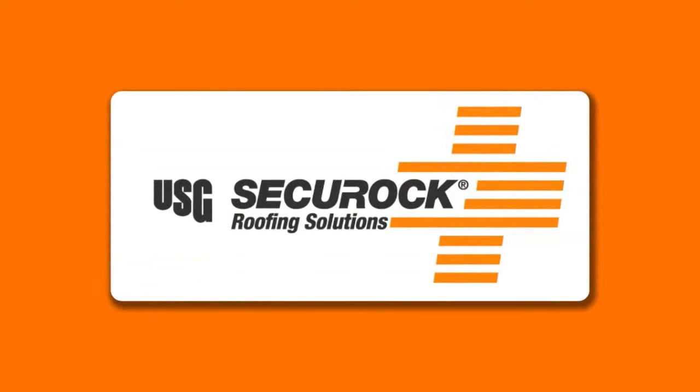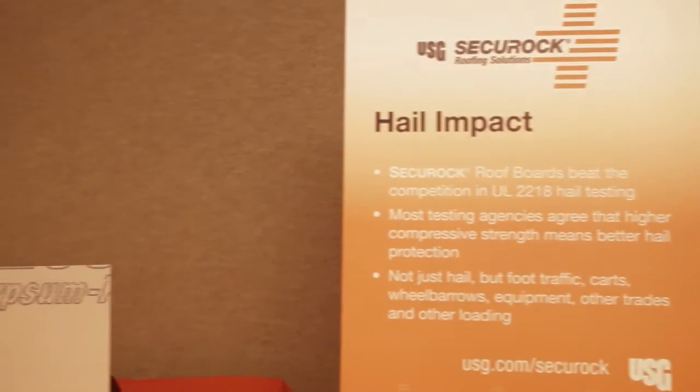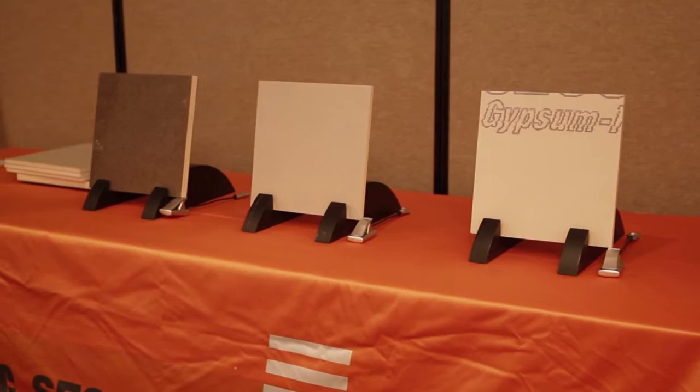Hi everyone, this is Chris Schmidt, Director of Secure Rock Roofing at USG with another demonstration on why USG's Secure Rock Roof Boards go above and beyond the competition. Let's show how our board stacks up against the competition when faced with impact forces like hail and foot traffic.